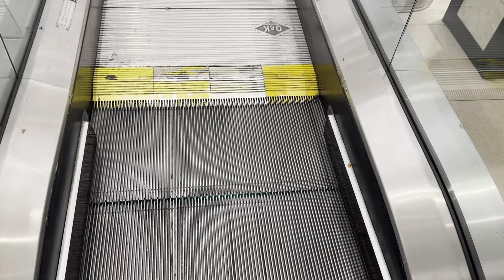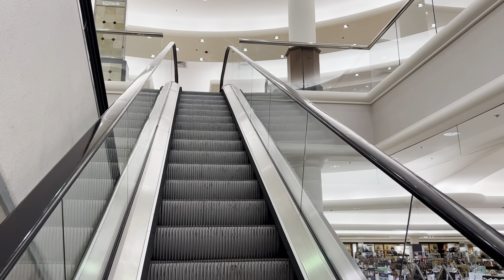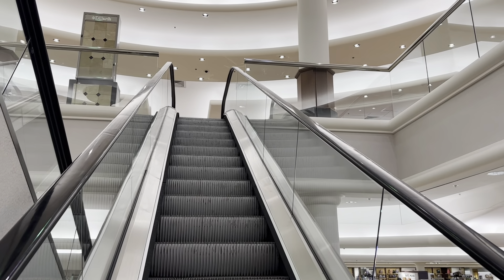It's working now. Let's head up to three. I did three other takes earlier of this and the up escalator was out of order.